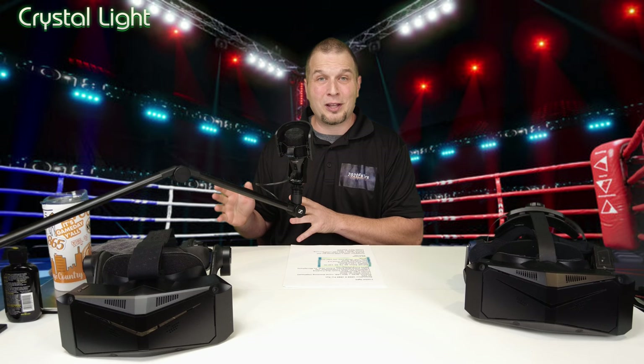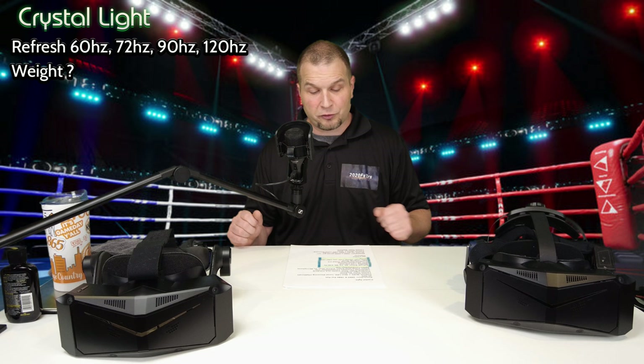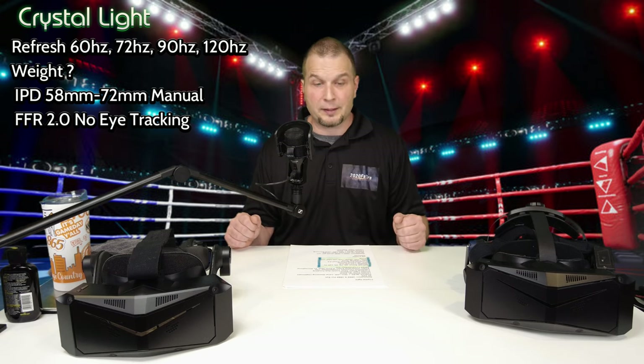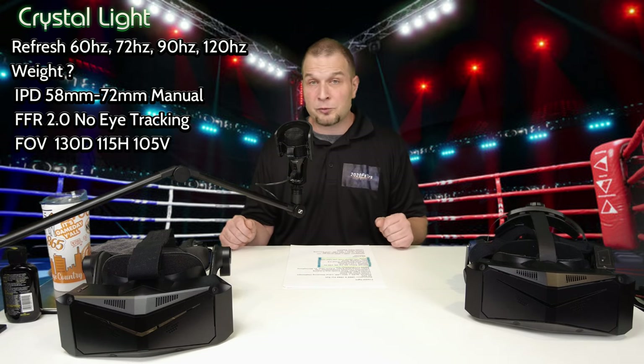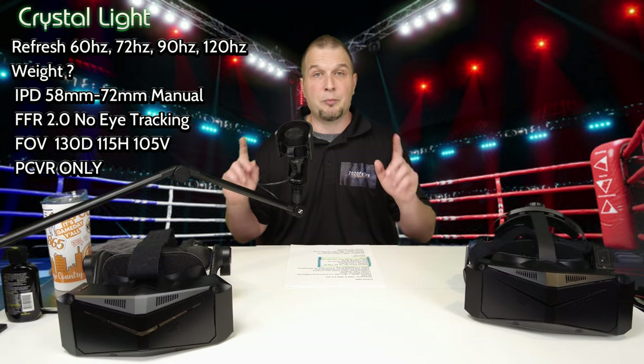Now let's go over some of the differences, starting with the Crystal Light first. The Crystal Light has refresh rates of 60, 72, 90, and 120Hz. The IPD adjustment is from 58 to 72mm; however, it is a manual adjustment. Foveated rendering on the Crystal Light is fixed foveated rendering 2.0, as there is no eye tracking. The field of view, as displayed on the Pimax website, is 130 degrees diagonally. The Crystal Light is only a PC VR headset.